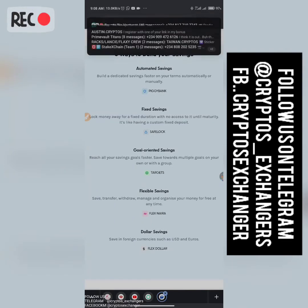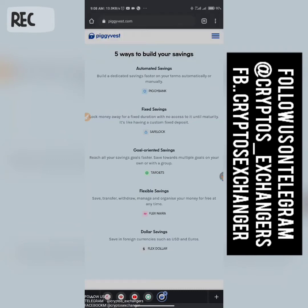There's also something called fixed savings — you can actually lock your money for a certain number of months for a specific purpose. As they put it in the fixed savings section: lock money for a fixed duration with no access to it until the maturity date. It is like having a custom fixed deposit.